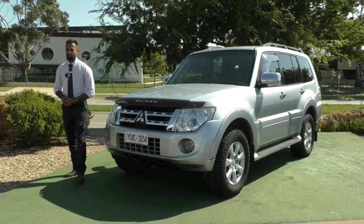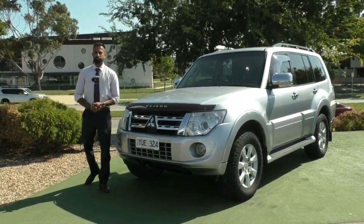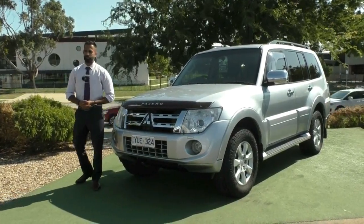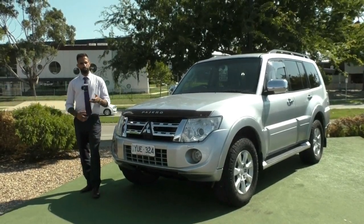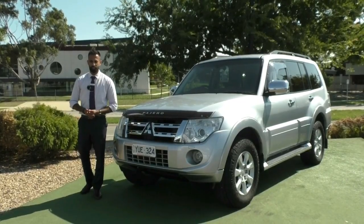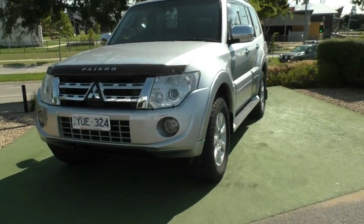Hi, welcome to Berwick Mitsubishi. My name's Josh and today we're doing a walk-around video of this 2011 Mitsubishi Pajero Platinum. Now, for those of you familiar with the Pajero, you know they are an incredible platform. They haven't changed in years, so the 2011 model still has all the great features that the new one, the MY20, does, with a couple of minor technology changes. I'm going to walk you through the condition and the overall features of the vehicle itself.